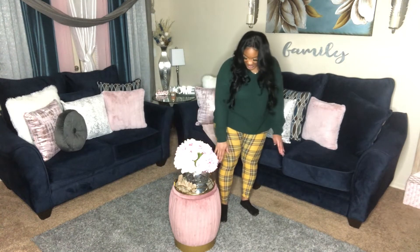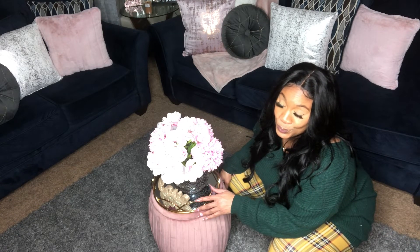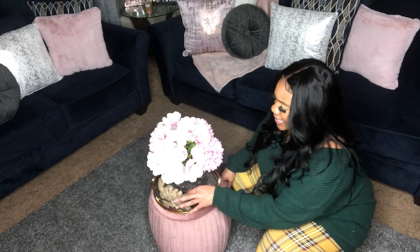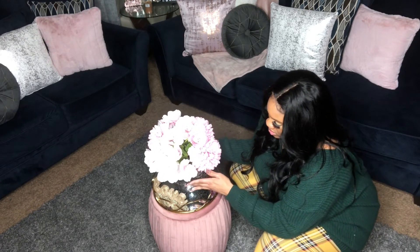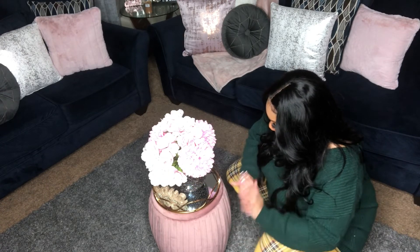This little pink stand thing actually came from Dirt Cheap for $19.99 — it originally came from Target but I found it at Dirt Cheap for $19. This little gold thing with the mirror on the inside came from Burlington for $12.99. This little love sign I've had for a couple of years from Michael's. The base was something I already had, the flowers I already had, and we just made this our little centerpiece coffee table setup.